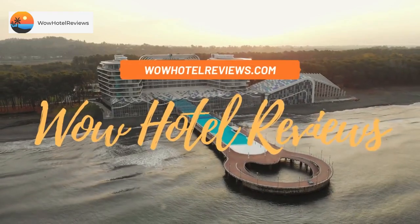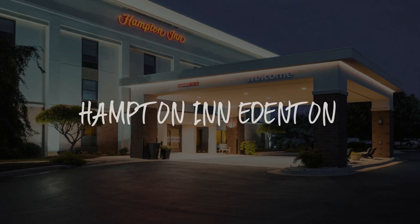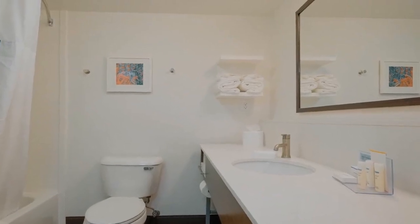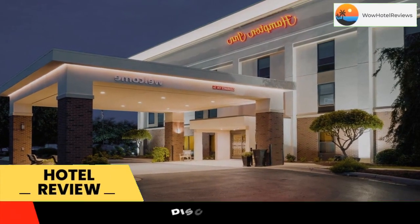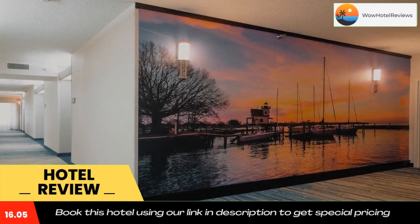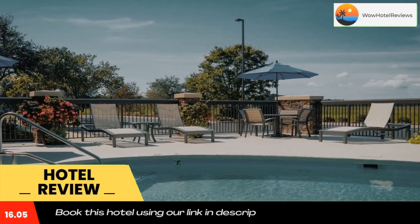Hello guys, welcome to Wow Hotel Reviews. Today I am reviewing Hampton Inn Edenton — it's a three-star hotel. Please use our Booking.com link in the description to book the hotel and get special pricing. Some of the most popular facilities are one swimming pool and a tea and coffee maker in all rooms.